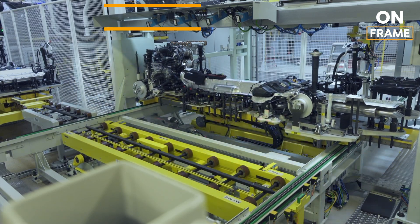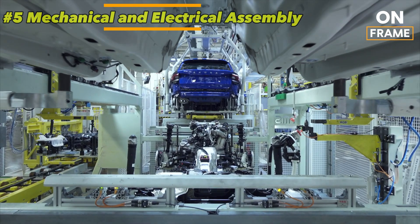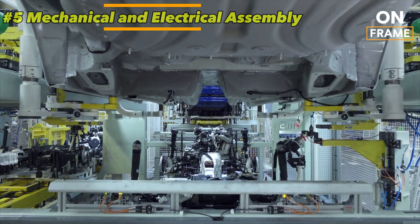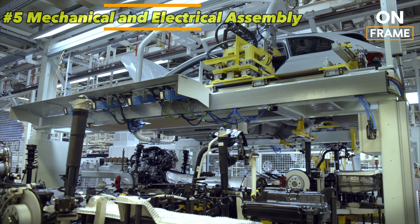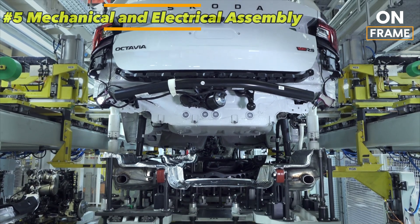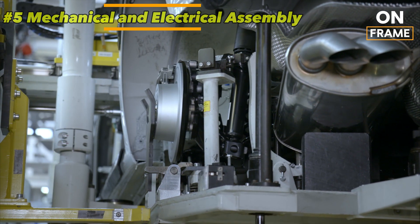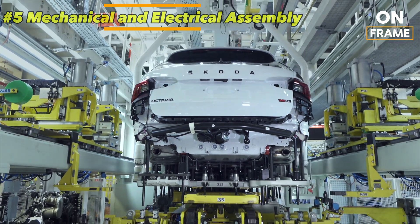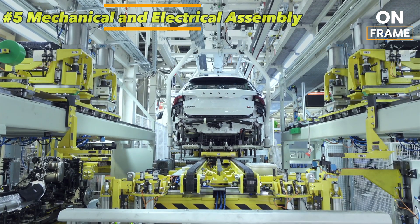5. Assembly. After painting, the Škoda Octavia enters the assembly phase, where it begins to resemble the finished vehicle. The car is fitted with its engine, transmission, suspension, and various other mechanical components. Škoda employs a modular production system based on the Volkswagen Group's MQB modular transverse matrix platform. This allows for different engine configurations, such as TSI petrol engines and hybrid options, to be assembled on the same line, enhancing flexibility and efficiency. At this stage, drivetrain components including front-wheel or all-wheel drive systems are installed as specified by the model.